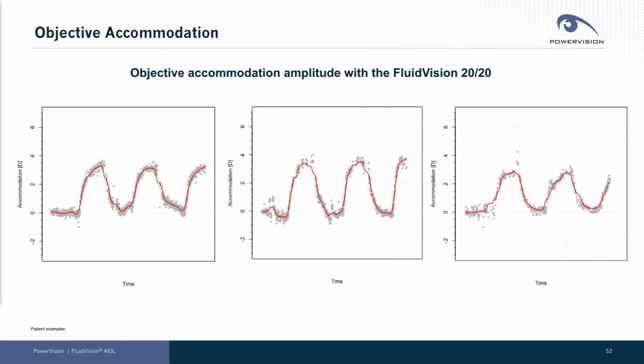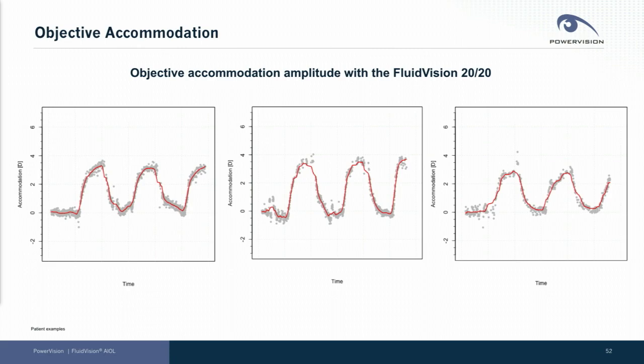Importantly, we also have focused from the company's start and continue to measure objective accommodation. You can see this patient's response to an alternating stimulus is one in which we show somewhere between three and four diopters of objectively measured accommodation.